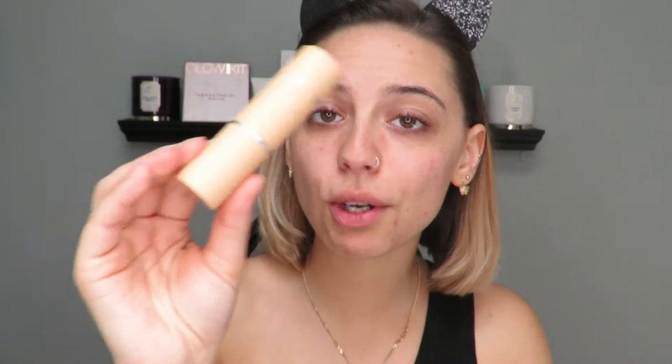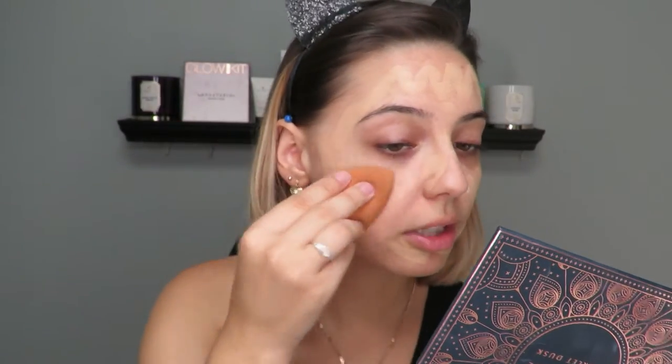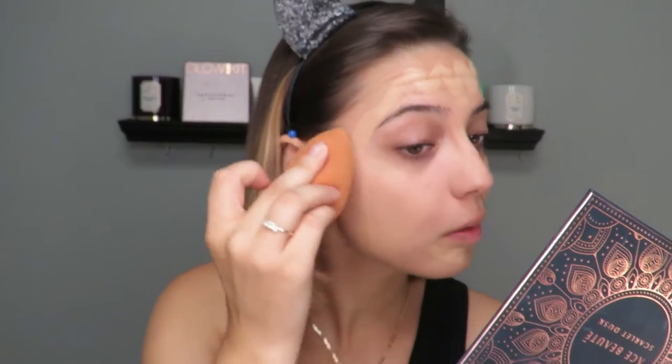We're going to start with this guy right here — the Milk Makeup Hydro Grip Primer. For today's look, we're going to be going with the Benefit Hello Happy Foundation in shade three. We're going to go in with a damp beauty sponge or a beauty blender — whatever you have — and just blend away.